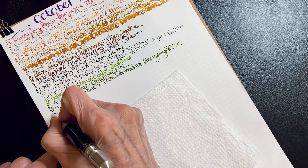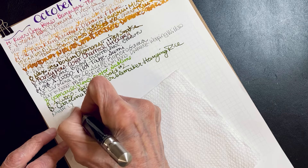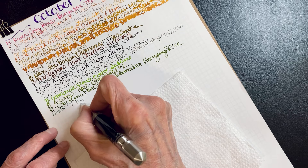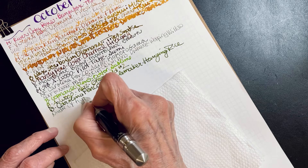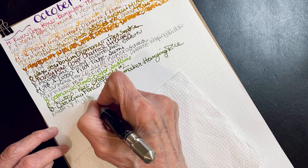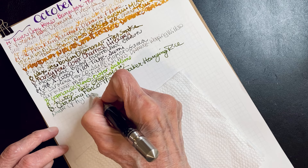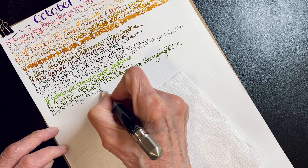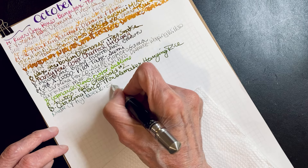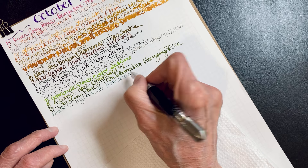This pen I bought at the San Francisco Pen Show and I had it turned into a needle nib.